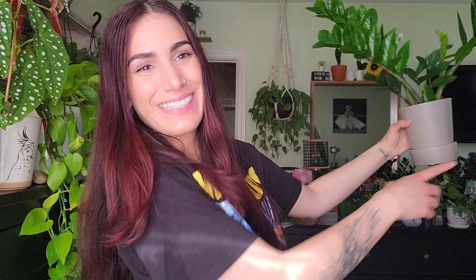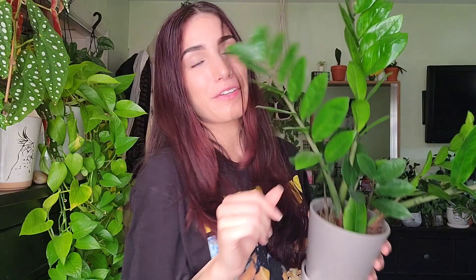I keep her between my TV and my mirror, so she really only gets ambient light and I honestly never water her. So if you're looking for a plant that's going to add some drama and foliage to your space, I definitely recommend her. She's just stunning.